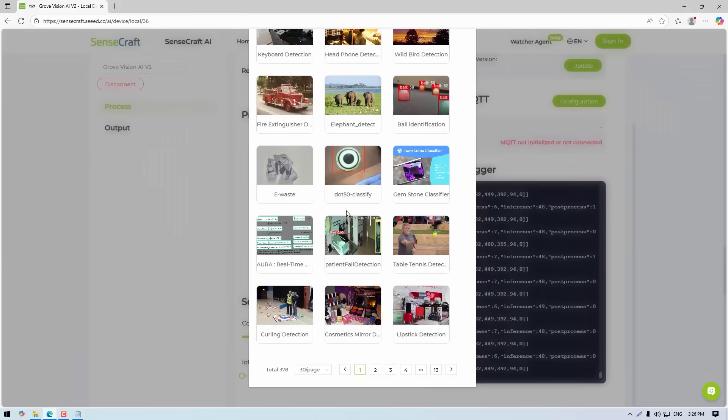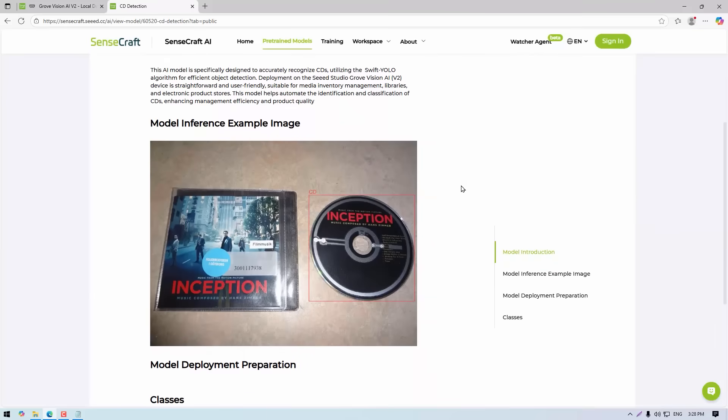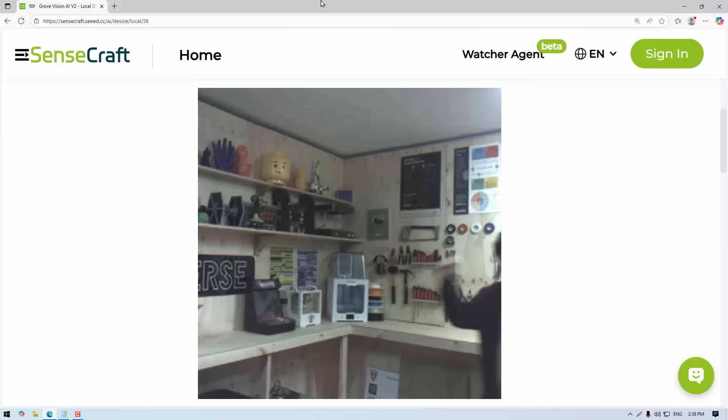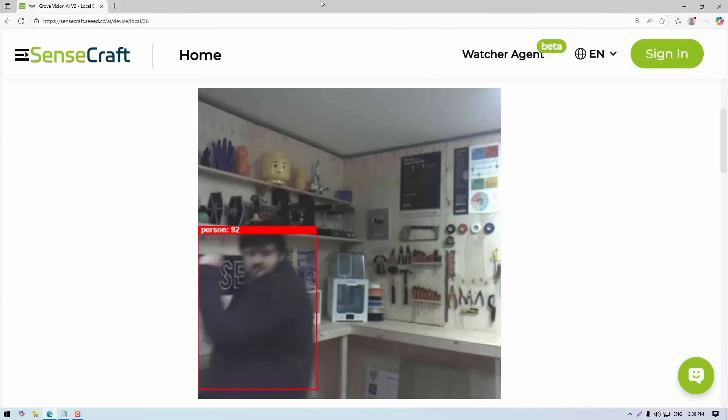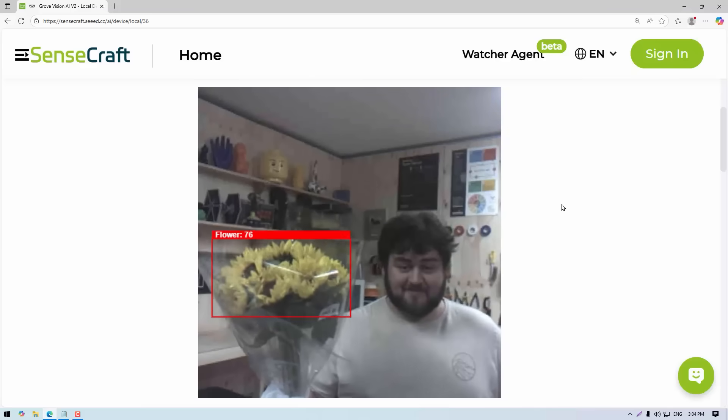Seeed Studio has gone pretty far here. If you go to select model and scroll down, you can see there are quite a lot of models to choose from — all pre-trained and ready to upload to the board. If you've ever wanted to detect the soundtrack from the movie Inception on CD, you're in luck. Maybe not though, because a good chunk of these models are borderline useless. For the life of me, I couldn't detect any CDs with the CD model. A lot of them seem automated through some pipeline with lacking quality control, but a lot of the models do work and they work well — especially more common things like people, faces, and pets.